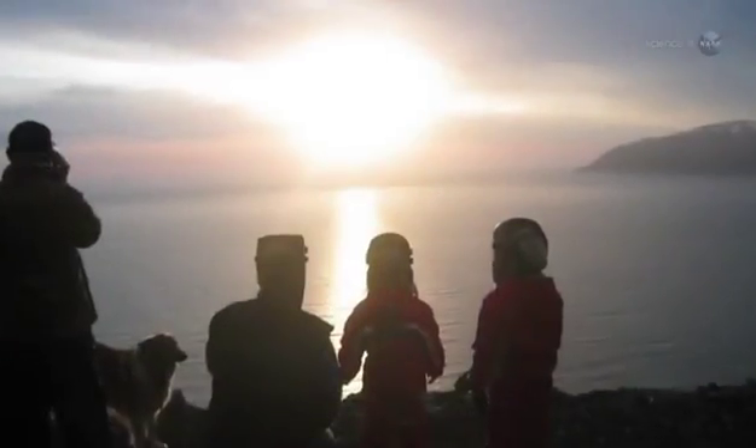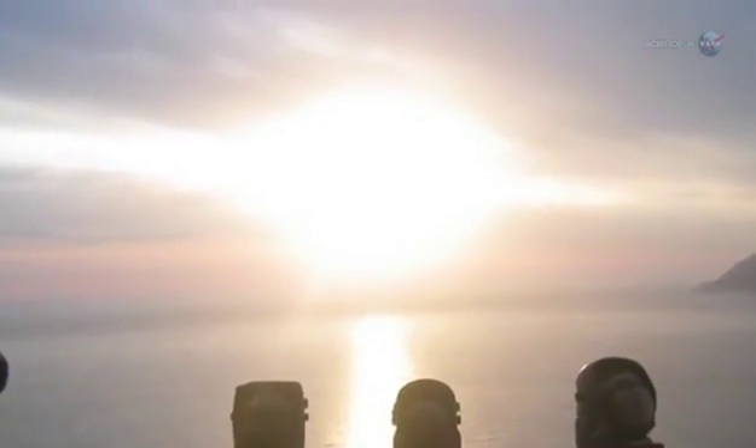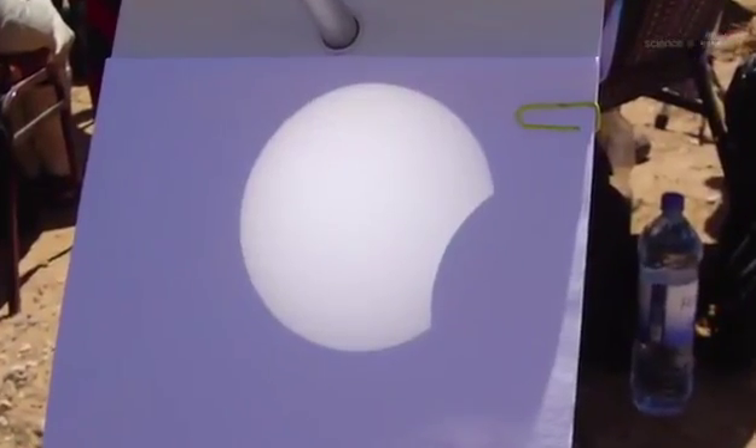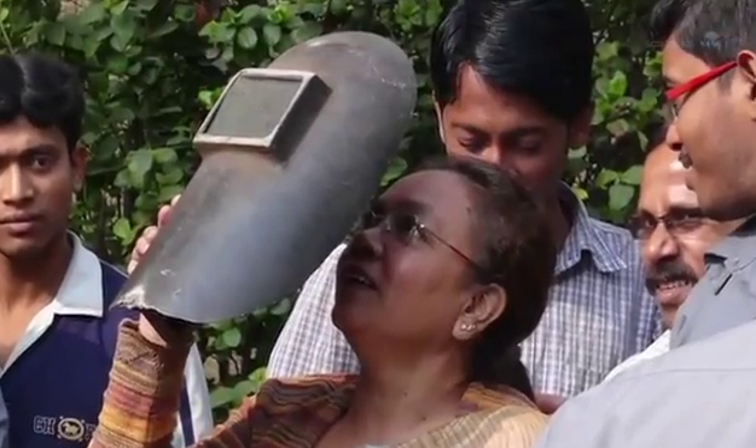Be careful when looking directly at the eclipsed Sun, cautions Espenak. The ring of sunlight during annularity is blindingly bright. Even though as much as 94% of the Sun's disc will be covered, you still need to use a solar filter or some type of projection technique. A No. 14 welder's glass is a good choice, and there are also many commercially available solar filters.